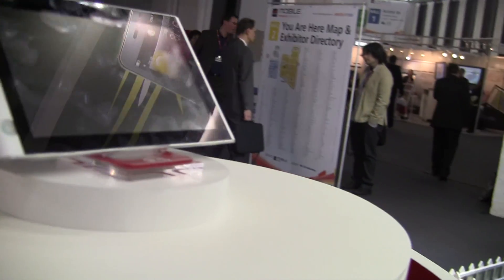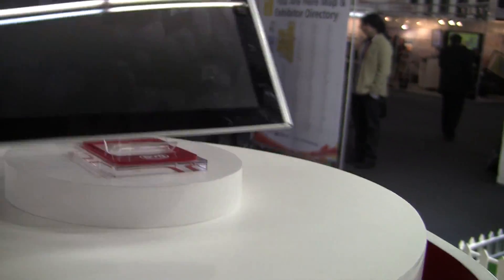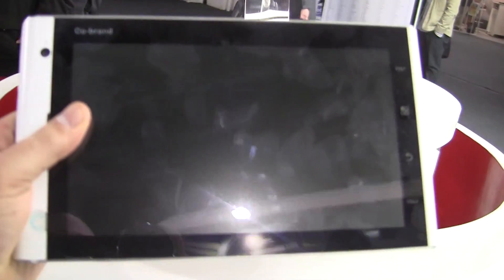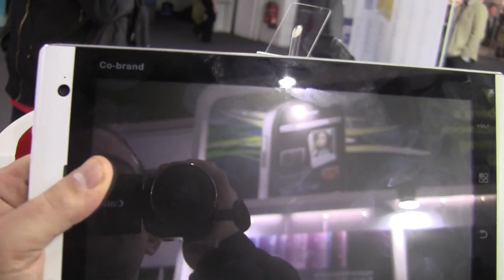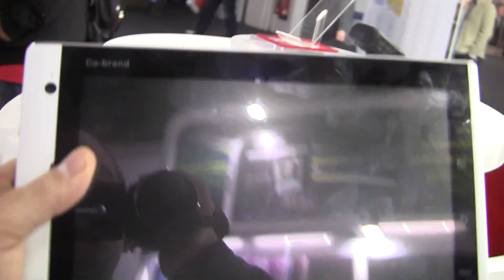Up here, we've got a tablet that actually looks pretty good. Let's grab it off here real quick. As you can see, it's got co-brand in the upper left-hand corner, so they're still waiting to get a partner that they can launch this thing with. It's got the camera right here.